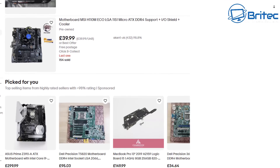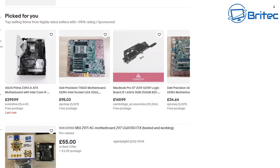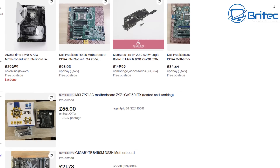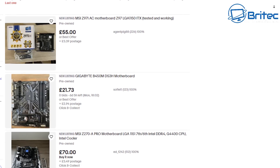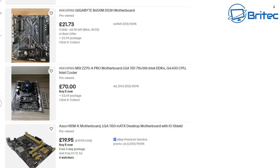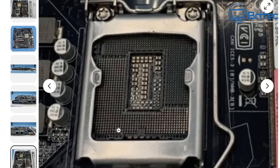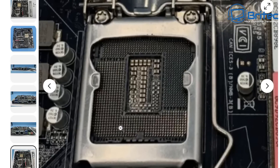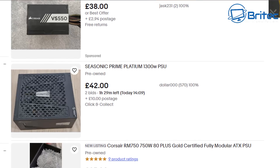Motherboards are generally expensive to buy used on places like eBay, so be careful. I would say they're really on the edge of not worth buying — I've seen them way overpriced and you can often buy them brand new. If a seller isn't showing you the socket, steer clear, because I've seen people selling motherboards with bent pins, and any kind of damage is a dealbreaker.